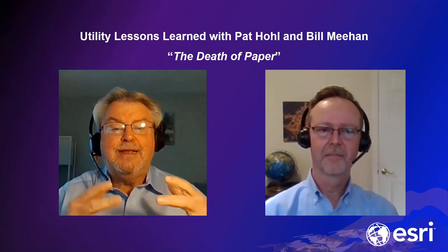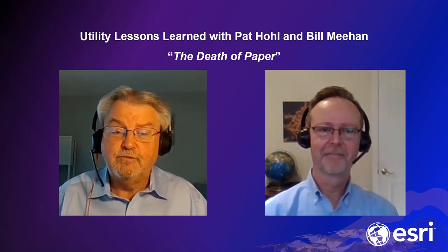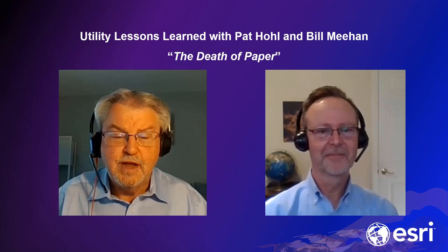Next time we're going to talk about spatial analysis and insight. Thank you very much for listening, and we'll see you next time.